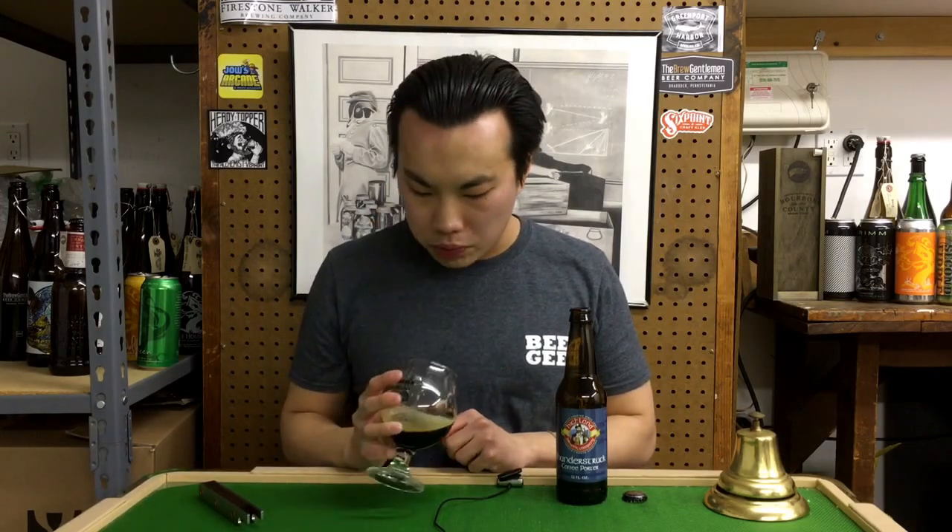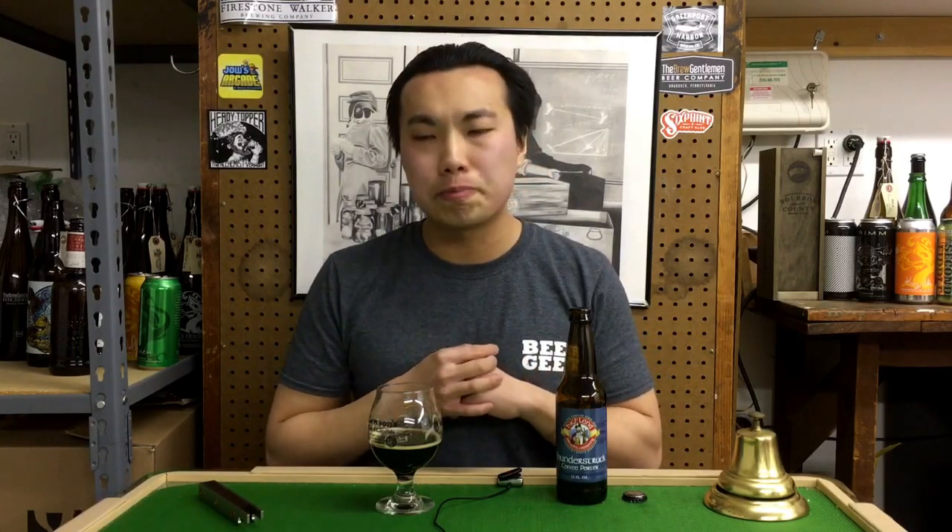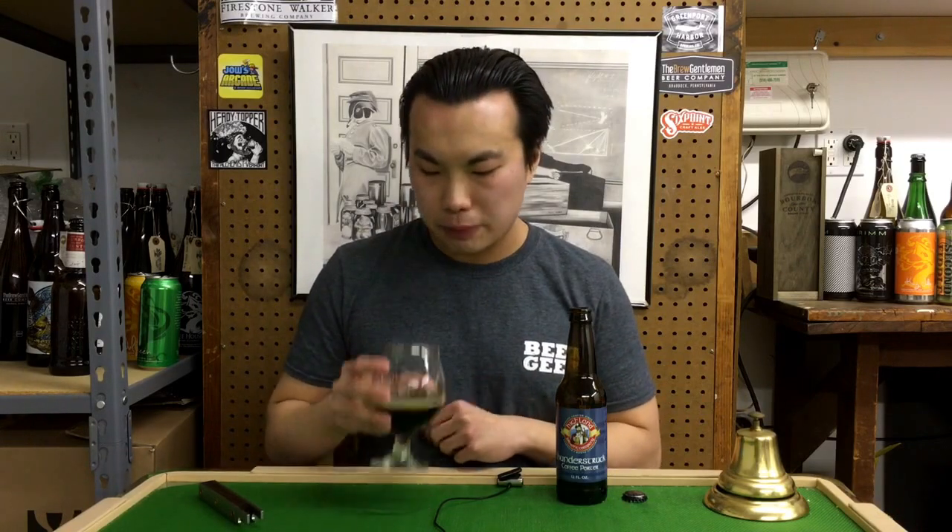Very nice beer. Easy drinking, medium to medium minus mouthfeel. Really bright carbonation on this one — moves the beer along very nicely. A little bit of earthiness going on as well. Good amount of flavor for 5.8%. That's our rating.